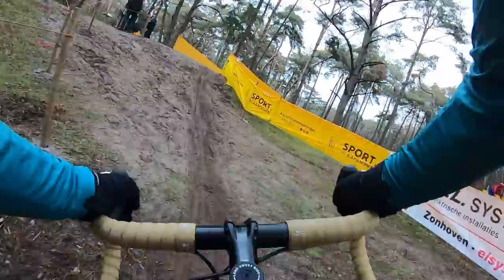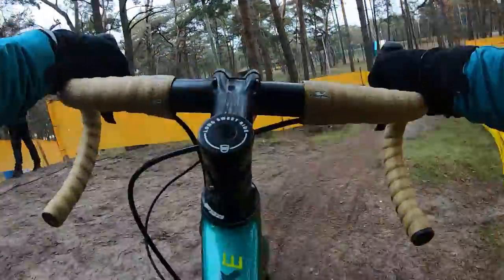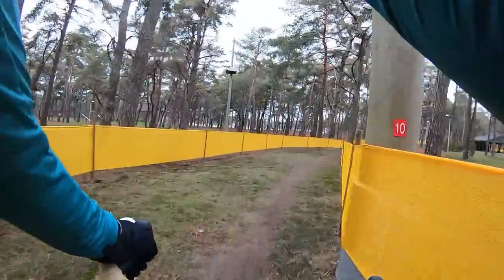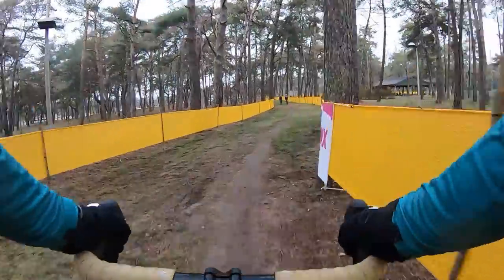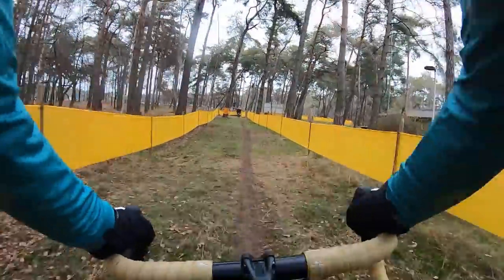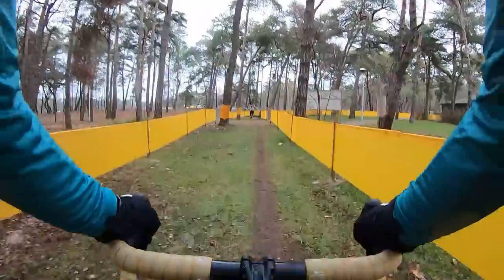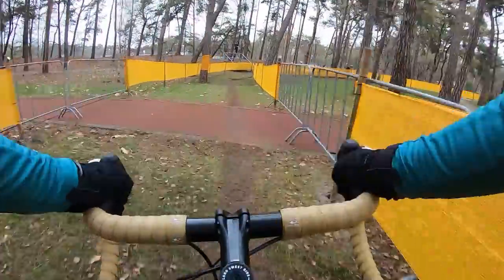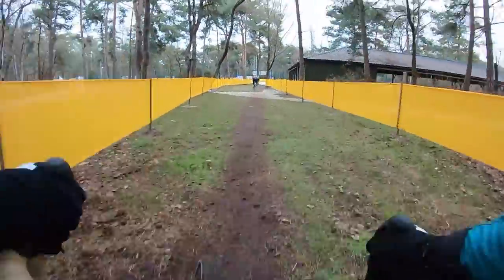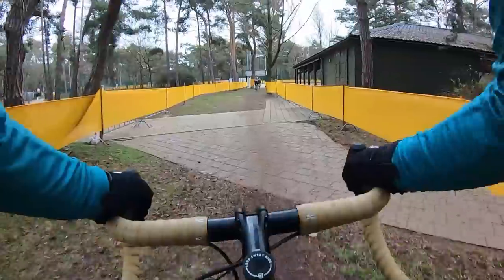We're in Belgium, so we need some random mounds to ride up and over. I know it's Mol and you're expecting sand — sand will come — but first they have to make sure to drop me, because everybody knows I suck at sand. So they just put all this real fast stuff early in the lap so everybody can pass me. It was really fast, guys. I'm a diesel and it did not go well for me.